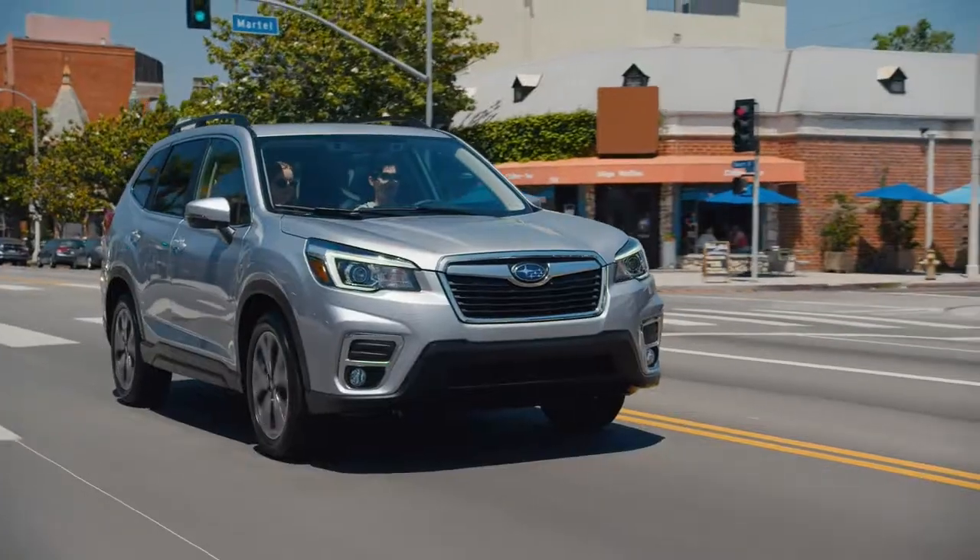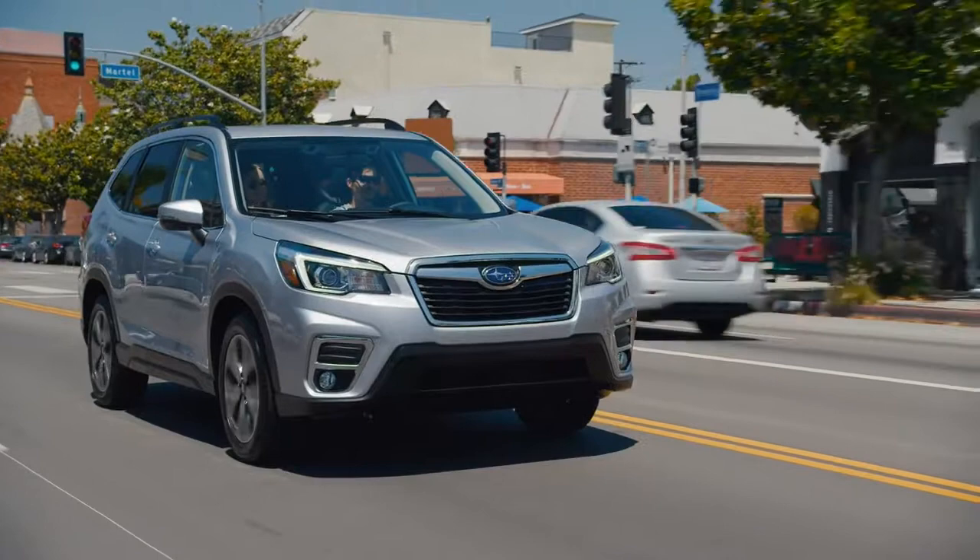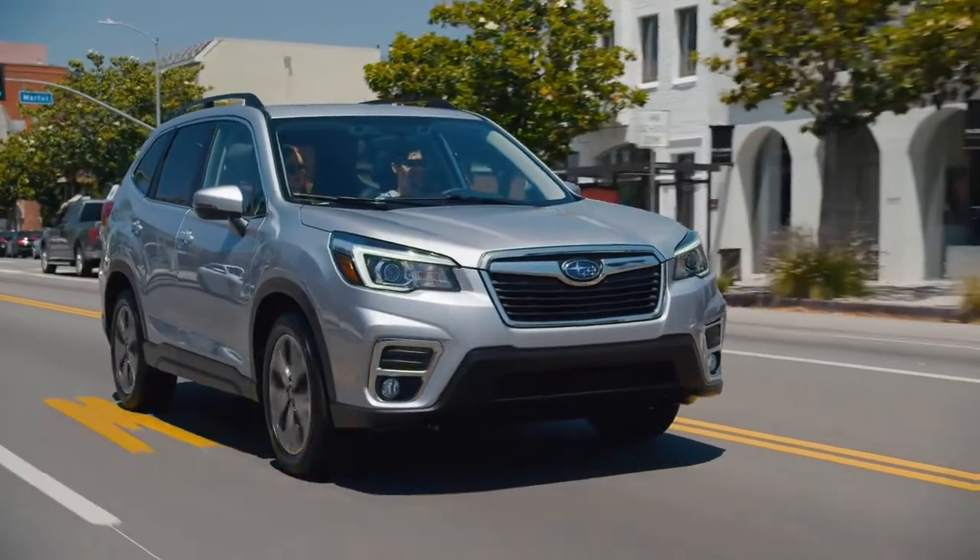Okay, you're all set. With Subaru Starlink safety and security, you have the freedom to make plans anytime, even on the go.